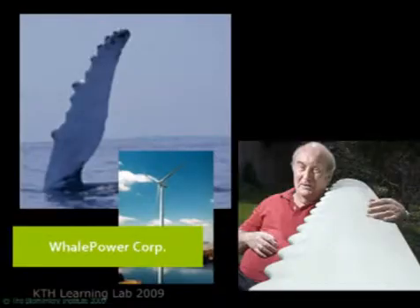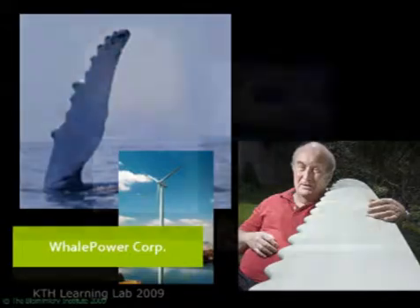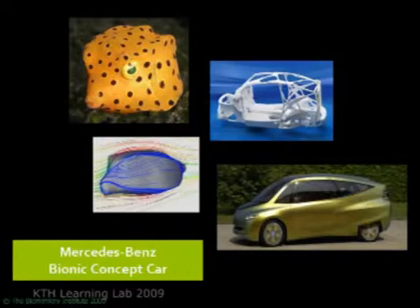You get wind turbine blades that are something like 30 percent more efficient — you can get more wind power with less wind — by emulating the strategy used by a blue whale fin. You get cars that are safer and 30 percent more efficient by emulating the shape and internal structure of a box fish.